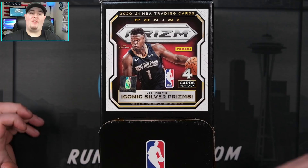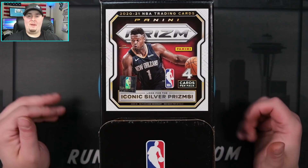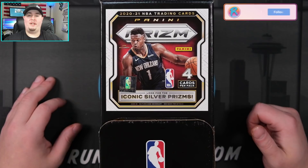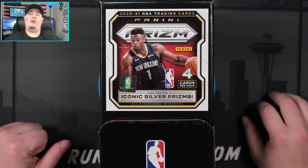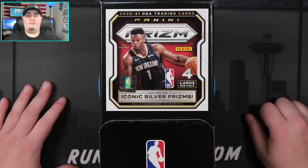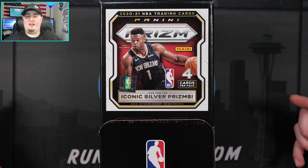What is going on YouTube, happy Monday - Run Good here coming at you with a brand new video to kickstart the week. Today we have a very special one: we are ripping an entire gravity feed box of 2020-2021 Prism NBA. I know what you're thinking - why won't this product just go away? This has been hitting the shelves for over four or five months now, and the Panini schedule has been very crazy this year with a lot of products getting pushed back.